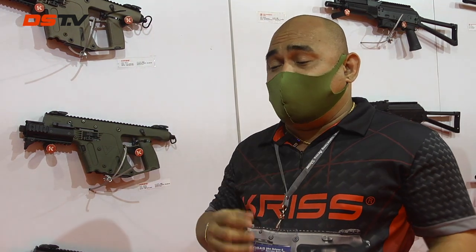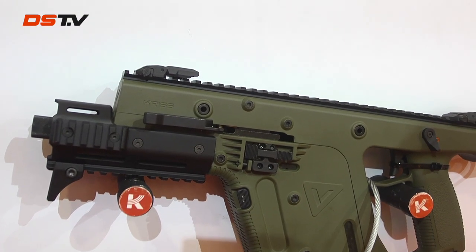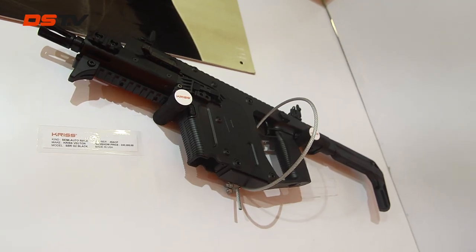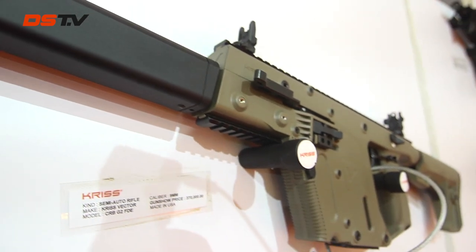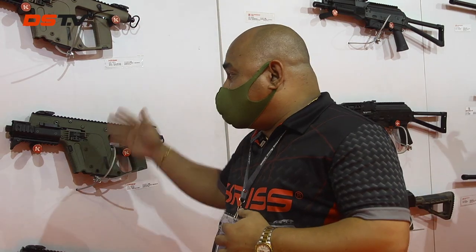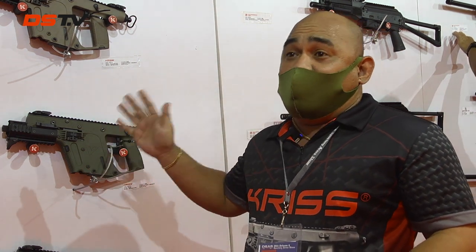For the KRISS Vector, we have four kinds: the SDP, the SDP-E or Enhanced, the SBR, and the CRB model. The one in front of us is the latest model of the KRISS Vector, which is the SDP-E.